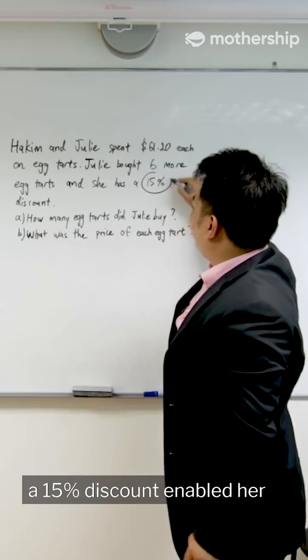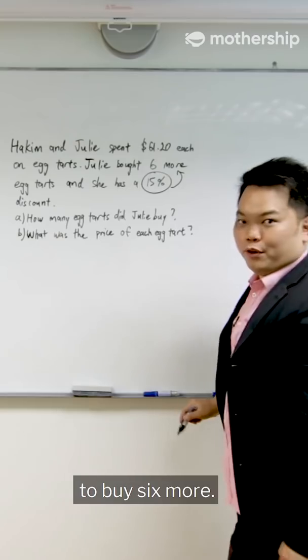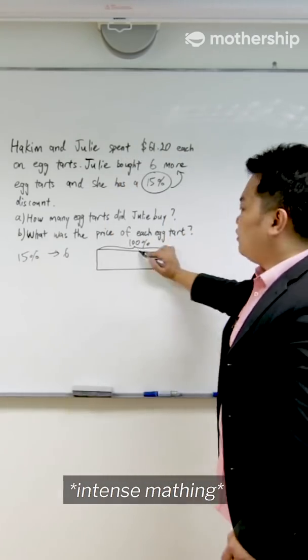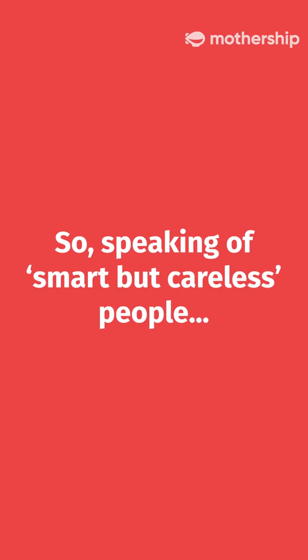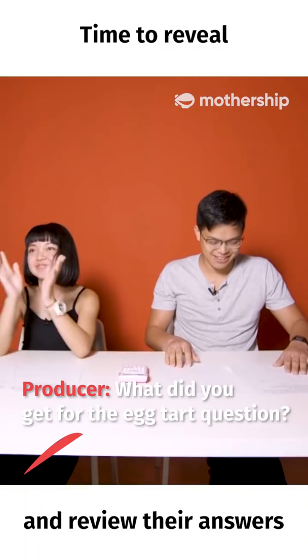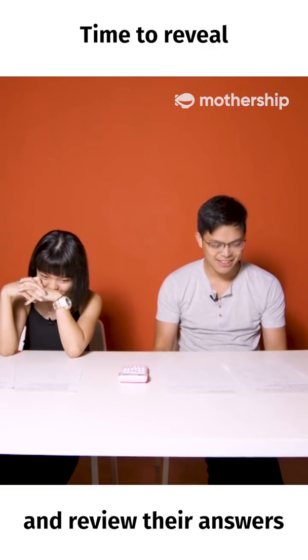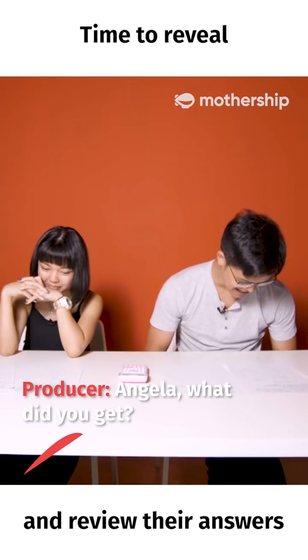We can see that a 15% discount enabled her to buy 6 more, and that will give you 40. What did you guys get for the haircut version? Was it 40? Yes, it was. Okay, Angela, what did you get?